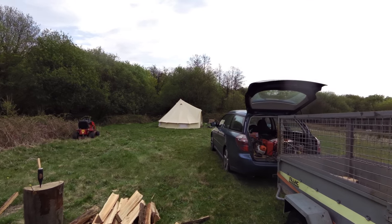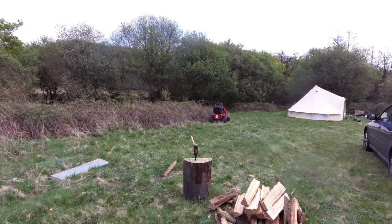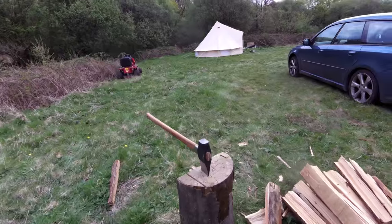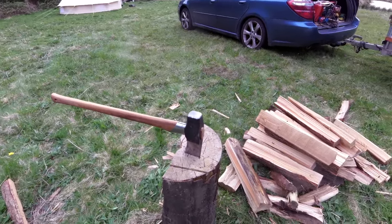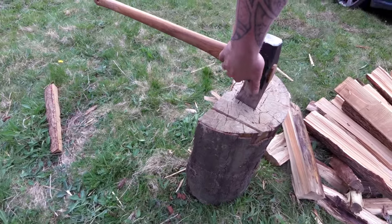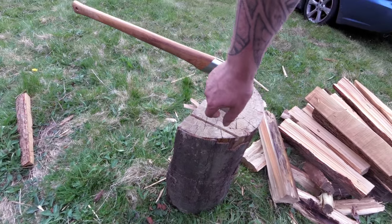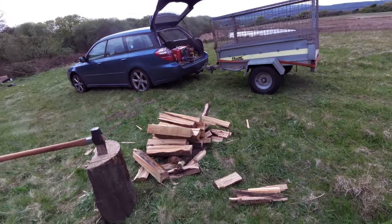We're gonna have a nice little fire. Just trying out my new Gransfors Bruks splitting maul — it's great. I overstriked and hit the metal collar but it did that whole pile in about five minutes, so all good.